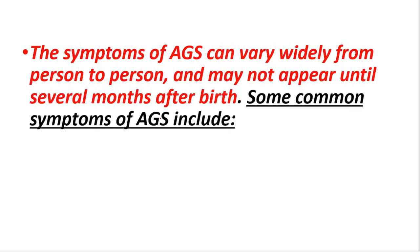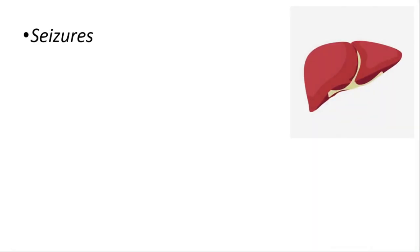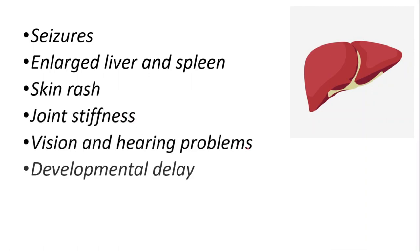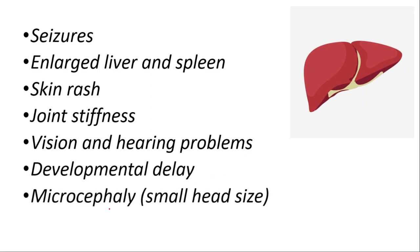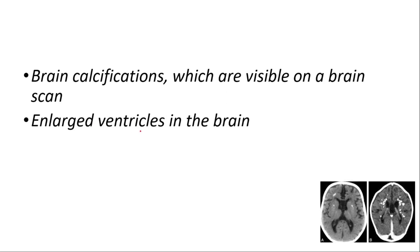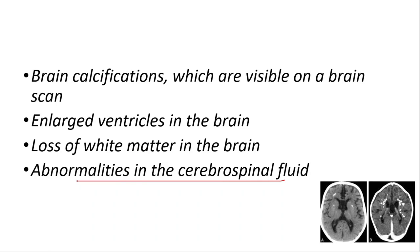The symptoms can vary widely from person to person and may not appear until several months afterwards. Some common symptoms include seizures, enlarged liver and spleen, skin rash, joint stiffness, vision and hearing problems, developmental delay, and microcephaly, which is a small head size. On MRI, we can see brain calcifications, enlarged ventricles, loss of white matter, and abnormalities in the cerebrospinal fluid.